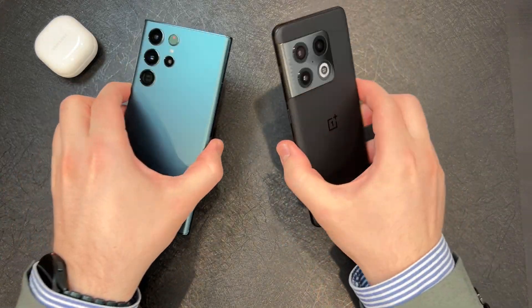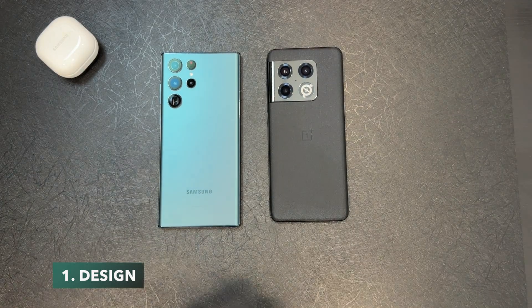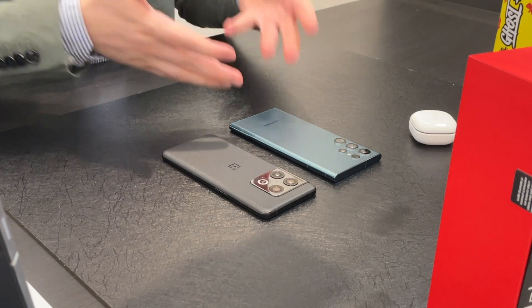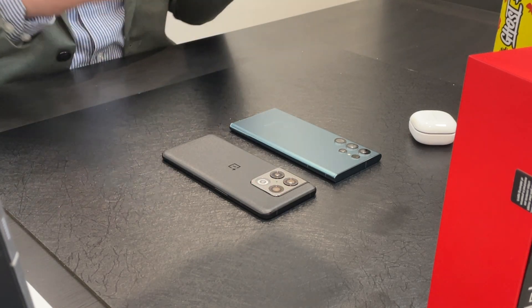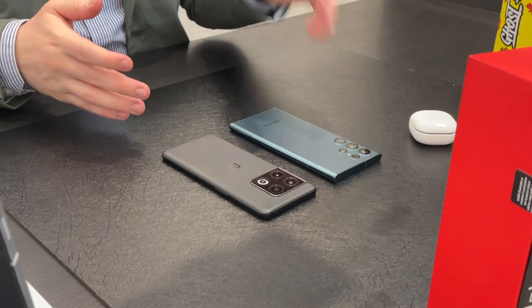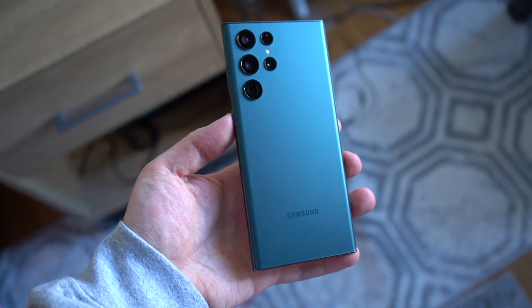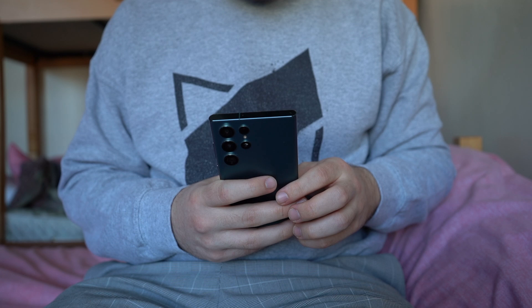Let's first talk about design. When we look at both devices, they're definitely different designs. But if we compared the OnePlus 10 Pro to the S21 Ultra, it would have had a little bit more of a similar build. The S22 Ultra is more of the boxy look and it's Samsung's premium flagship. They cancelled the Note and their Ultra lineup is now kind of the Note lineup.